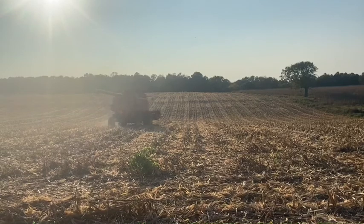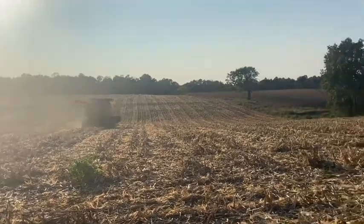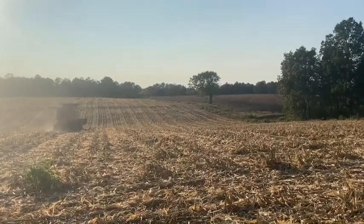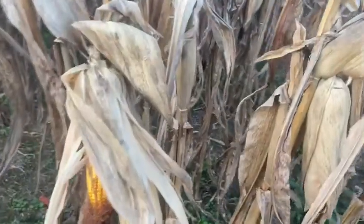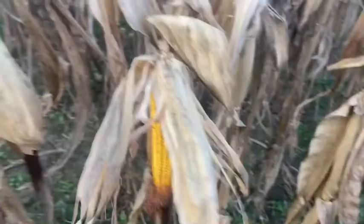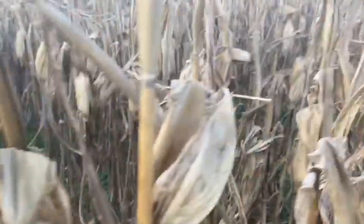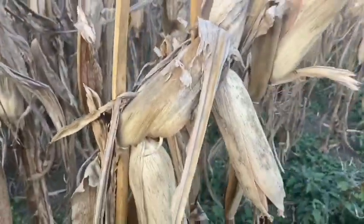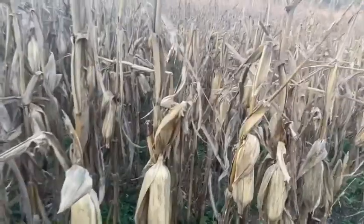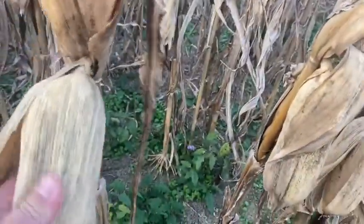We've got the sun coming in on us pretty good, but we've got this section of the farm done — headed over there across the fence and we'll see you over there. That's a pretty decent ear right there. If you look around, it's pretty consistent. This is some pretty hard ground. Like I said, it was in pasture — been in pasture for several years. That's a good ear there.